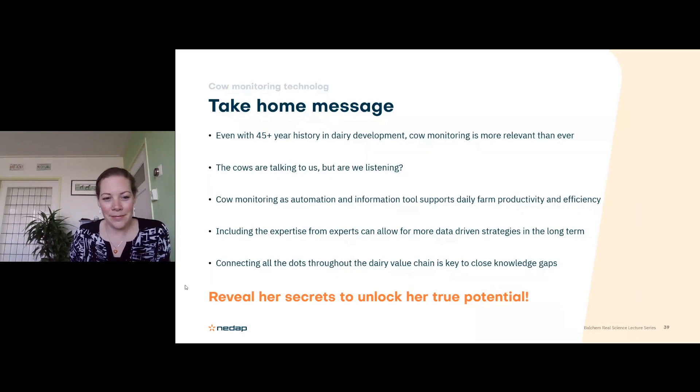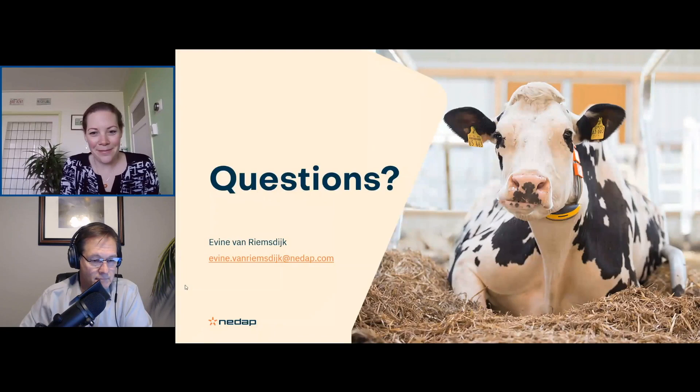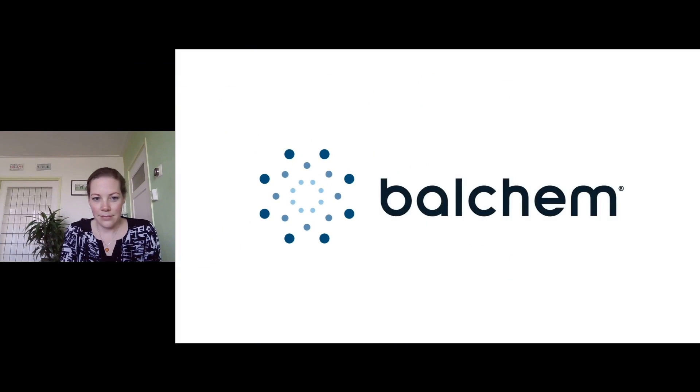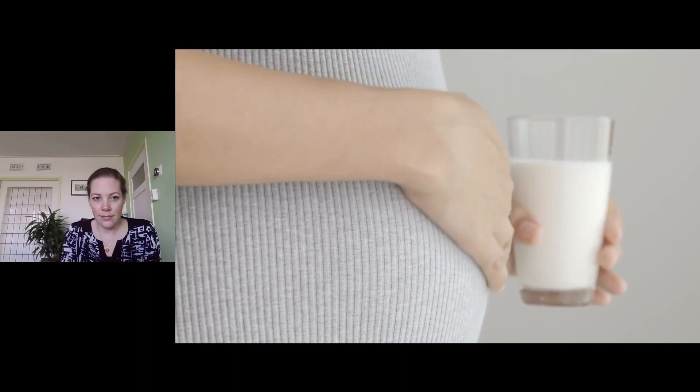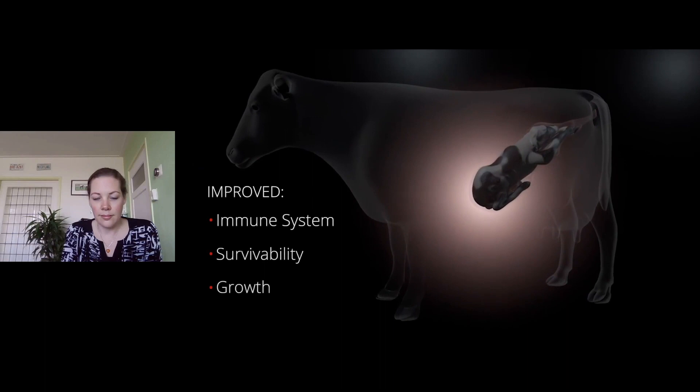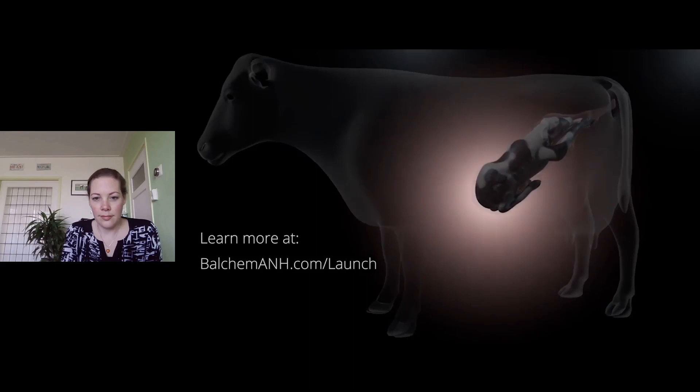I'm happy to take any questions. Thank you, Yvonne. Before we get started answering questions, we'd like to share a brief video. Every expectant mother knows that what she eats impacts her baby, and now research shows that is also true for our cows. Maternal consumption of ReaShure during late gestation had a positive effect on the in utero calf, setting her up for better health and potentially even higher milk production once she joins the milking string. Learn more at balchemanh.com/launch and launch your herd for life.